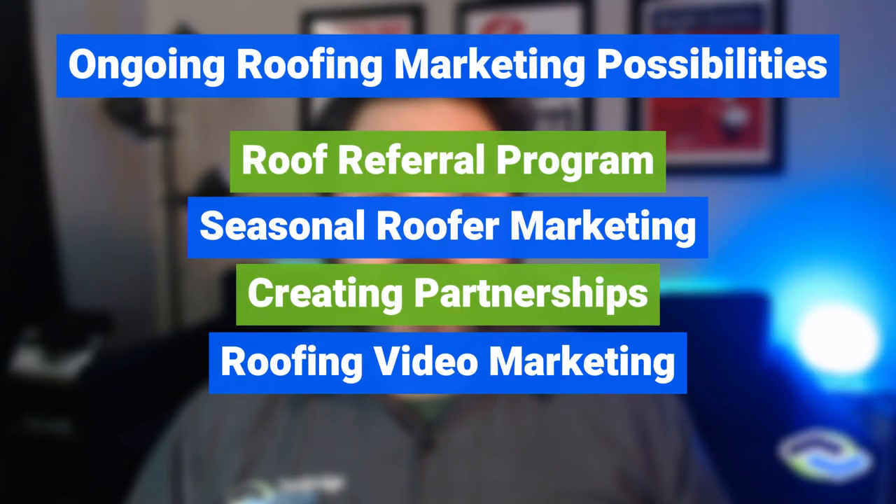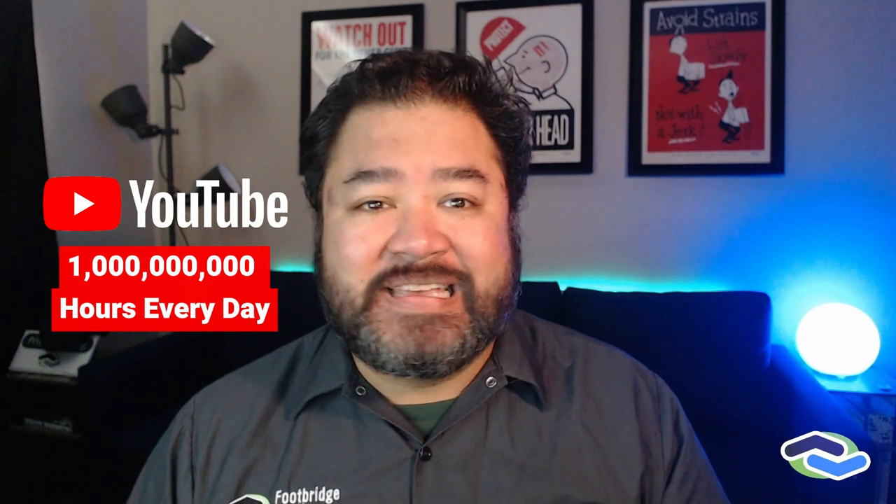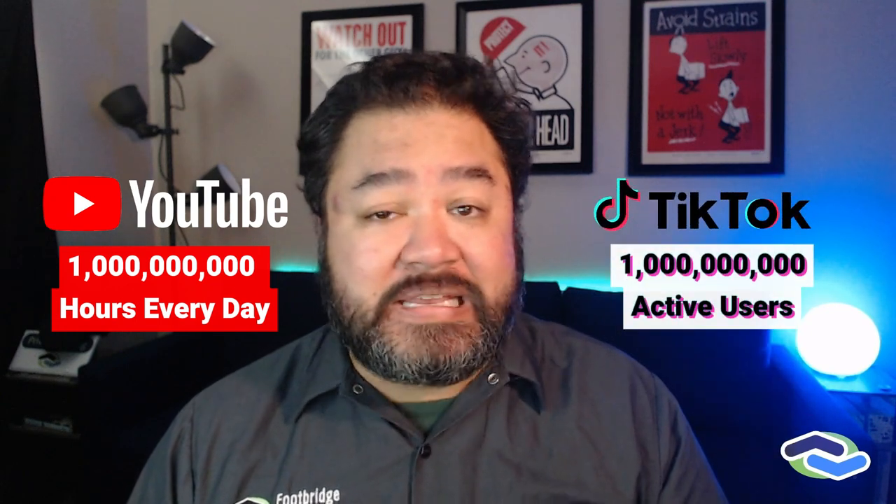Consider video marketing for your roofing business. While it can be daunting to get in front of the camera at first, YouTube users watch 1 billion hours of video each day, and TikTok also has 1 billion active users of its own. Long-form and short-form videos are more popular now than ever. Getting insight and a unique point of view as a roofing contractor gives a layperson an inside look, personalizing and humanizing your business. When you safely can, consider taking a few extra videos from your next job site — but preferably not from the rooftop itself, in case your insurance agent is watching.